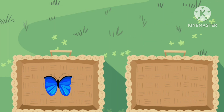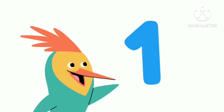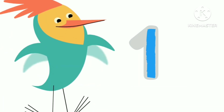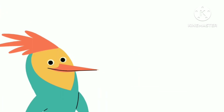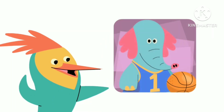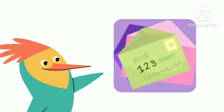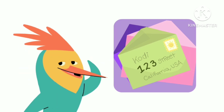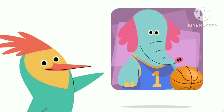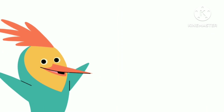What a fun number! Numbers are everywhere in our world. This is the number one. And this is how you write the number one. Here's a number one. Here's a number one. Here's a number one. Look around to see if you can find the number one. Can you spot the number one? Numbers are everywhere in our world.